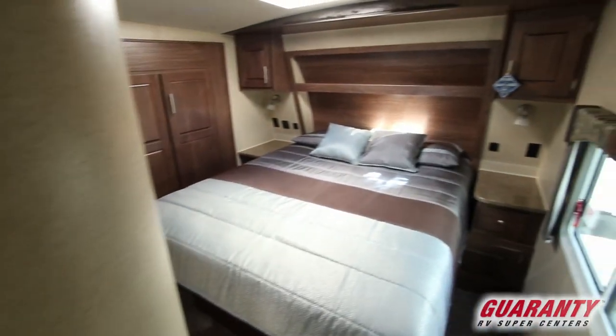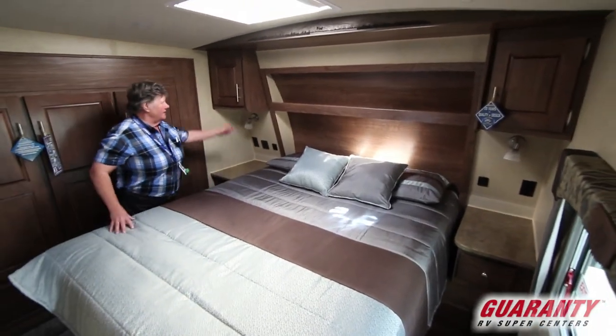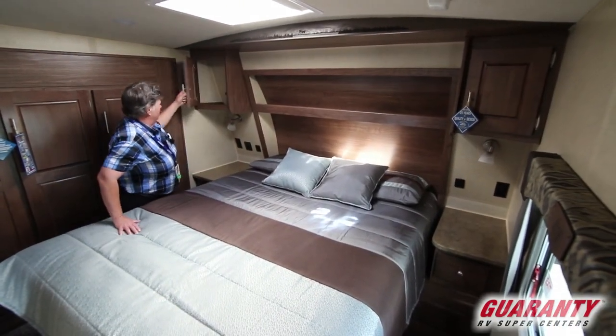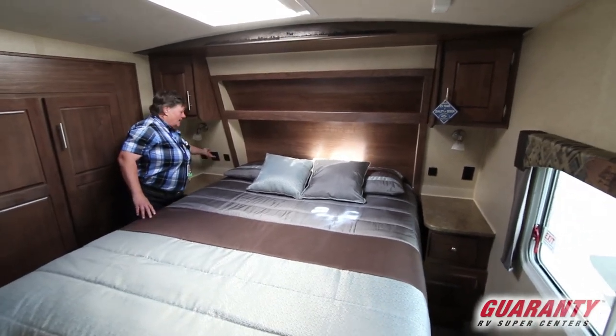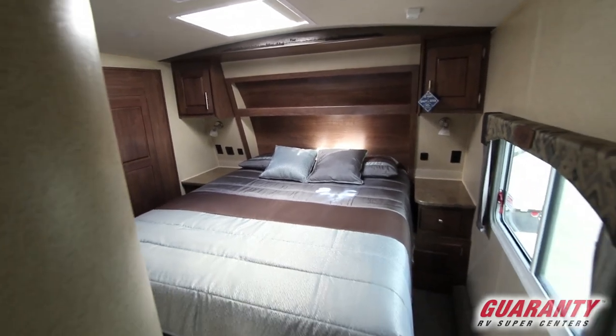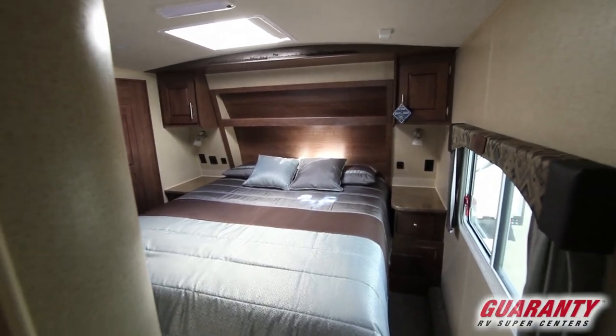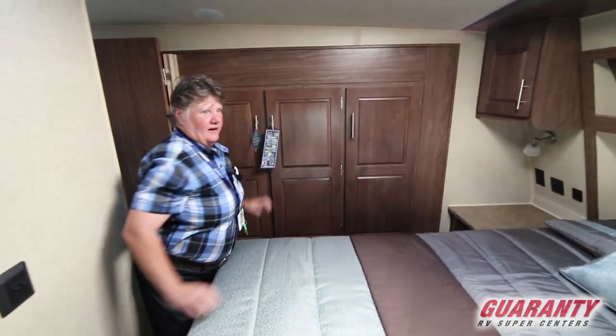We come on in here into the master. We have lots of space here — a walk-around bed. We have the cabinetry here, your USB port and your nightlight for reading. Cute little master here and all your closet space. Ready to go.